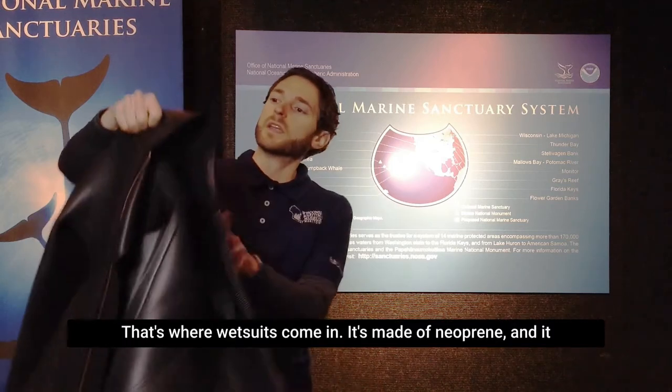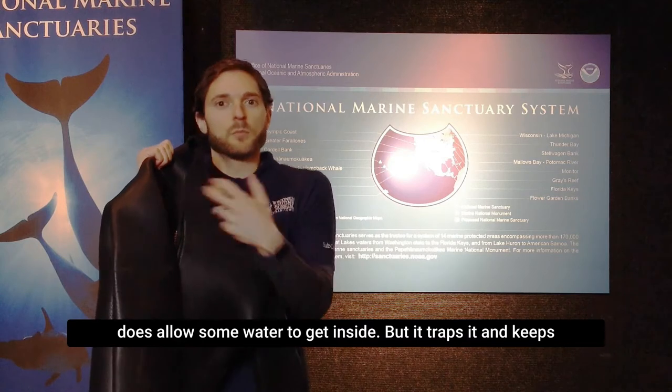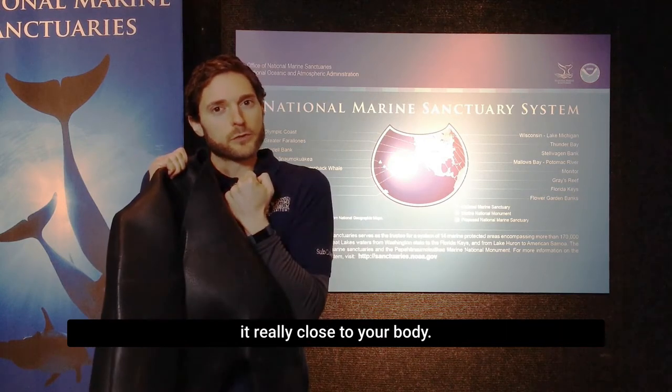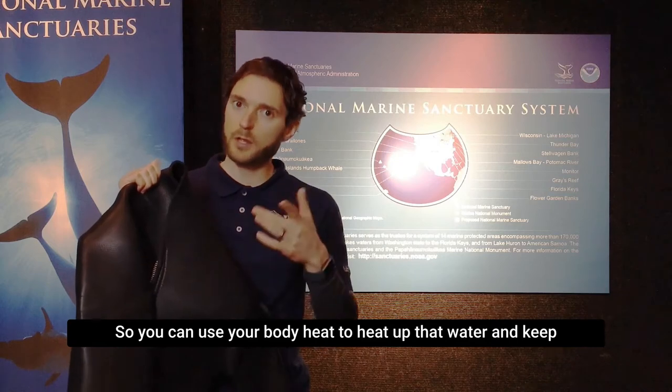That's where wetsuits come in. It's made of neoprene, and it does allow some water to get inside, but it traps it and keeps it really close to your body, so you can use your body heat to heat up that water and keep you warmer.